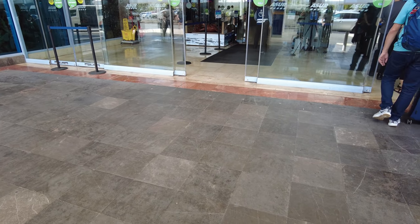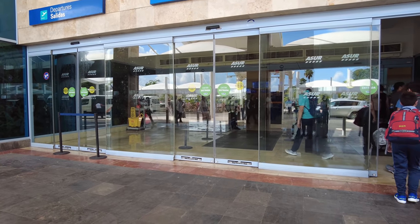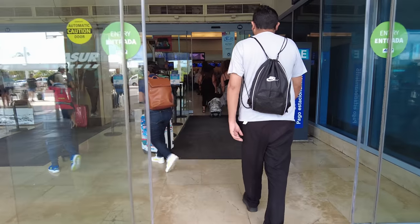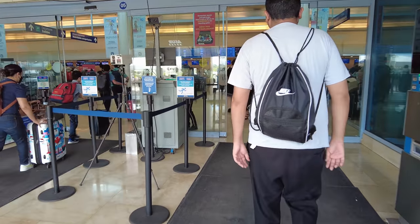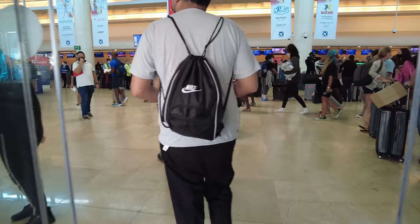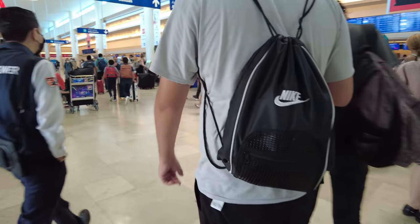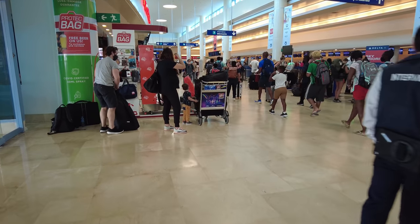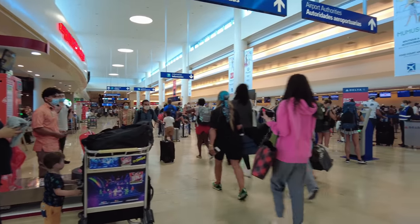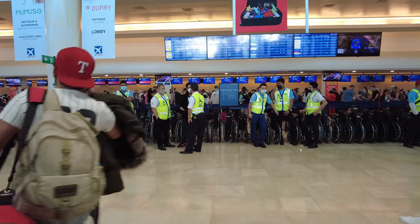I'm flying Air Canada and they use Terminal 3 here. The other Canadian airline, WestJet — I think I saw a sign that says they use Terminal 4.